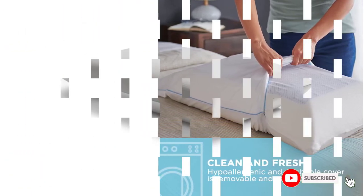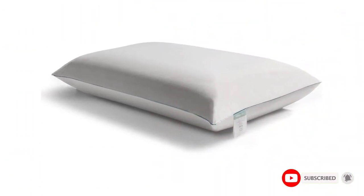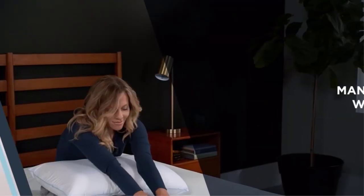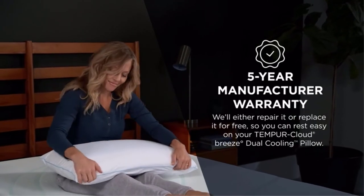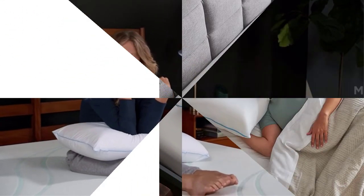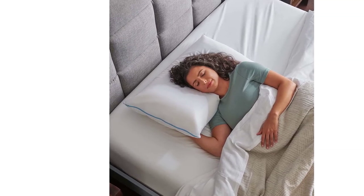The Tempur-Pedic pillow is very dense and heavy; however, it can get soft with years of use. With a five-year warranty, you should have no worries. The Tempur-Cloud Breeze Dual Cooling Pillow combines their patented memory foam design with a dual cooling gel layer to create the ultimate cooling pillow.